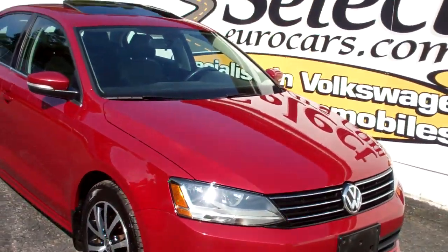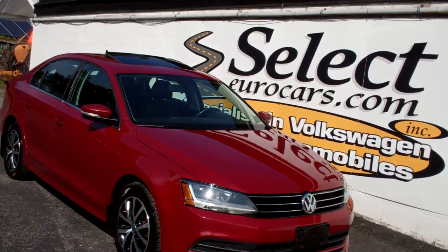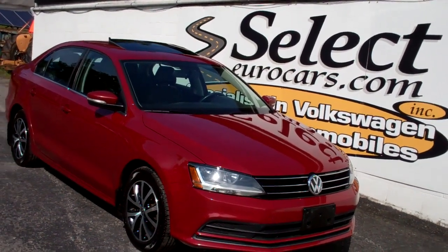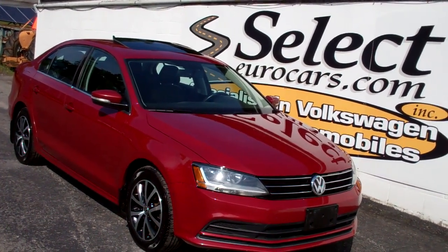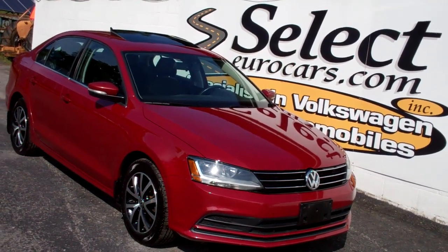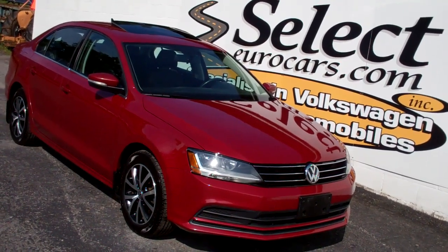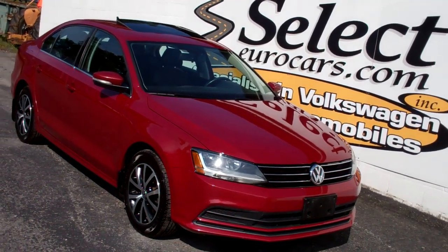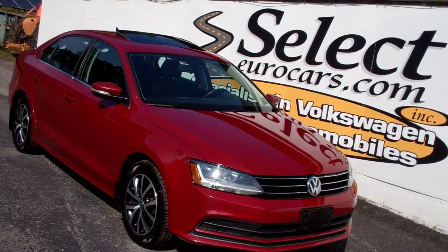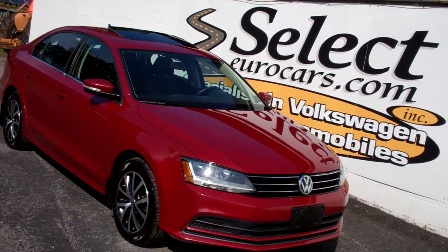This Jetta SE is sold here at Select Euro Cars with our six-month, six-thousand-mile warranty. We have available and strongly recommend the Liberty Shield — up to five additional years, up to a hundred thousand additional miles. There are even unlimited mileage and unlimited term programs. For those who need financing, with excellent credit you're welcome to use your own bank or credit union, but we may be able to beat their rates and terms. All are welcome to apply right on our website at selecteurocars.com.